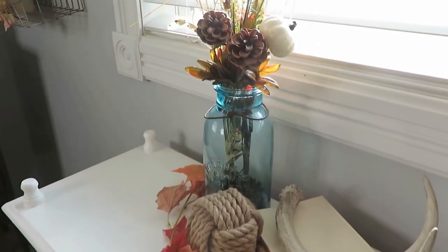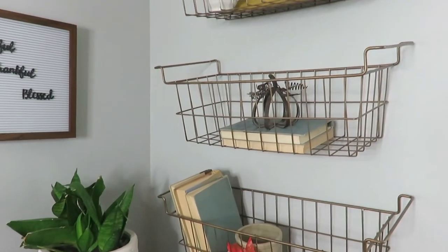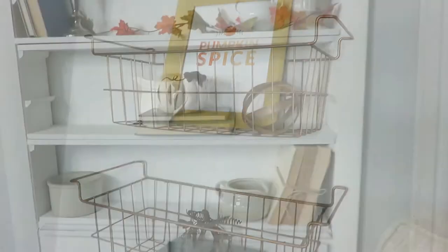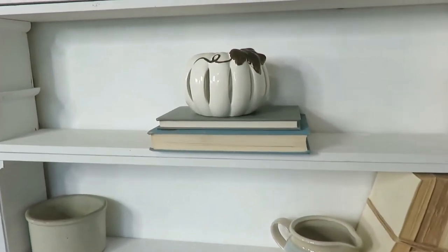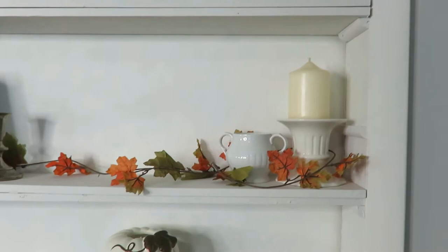I absolutely love this time of year with the warm color tones, the cool crisp autumn air, the wonderful smells. This is going to be my fall home tour and I'm sharing with you small touches that I've added to my house to make it cozy for the autumn season.